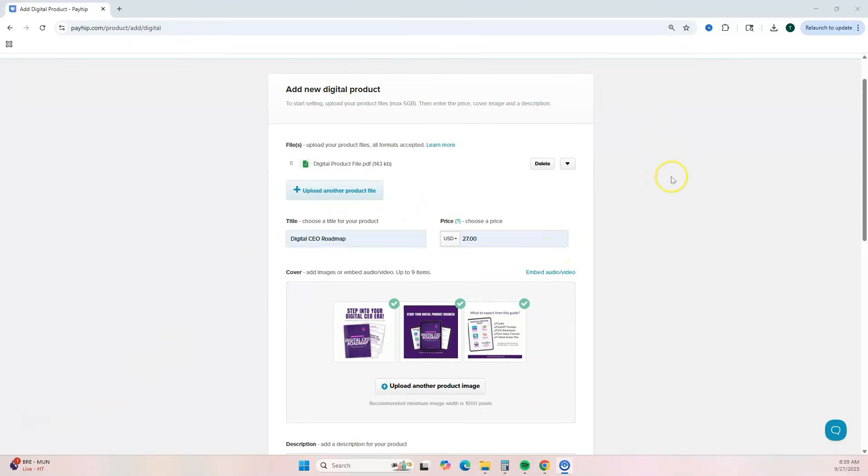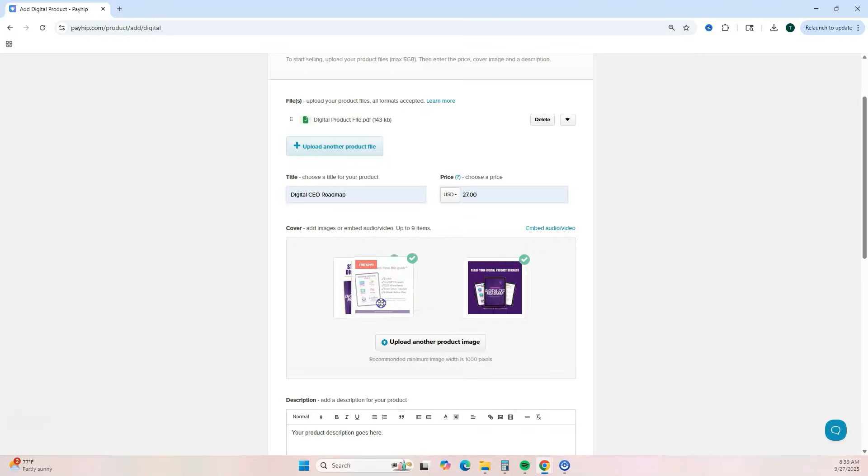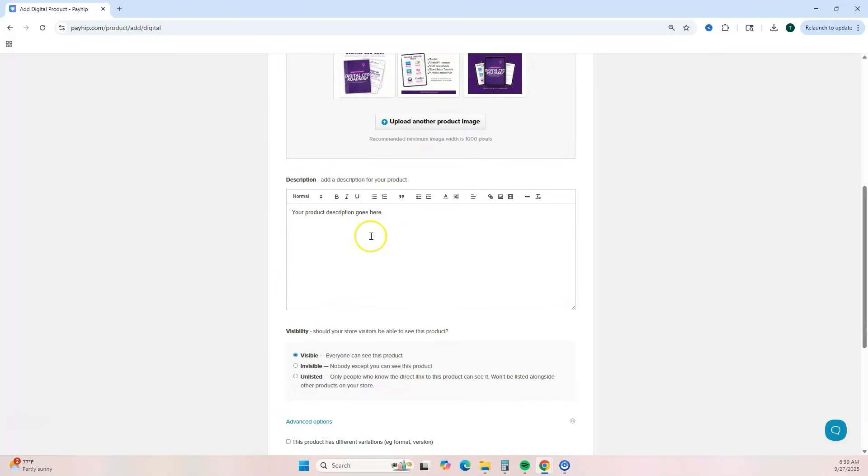Here's where you add your digital product details and upload your file. Hit 'Upload' to upload your product file. Then enter your title, your price, and add images — you can add up to nine items including audio and video files; just paste the link to embed those. If you want to rearrange your images, simply drag them into the order you want.